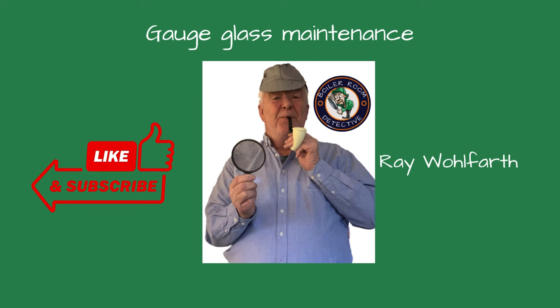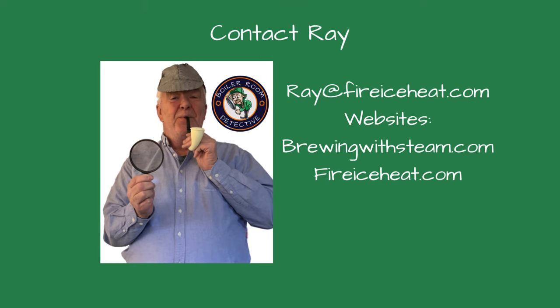Hope this helps you on your next steam boiler service call. If you find this video helpful, give us a thumbs up and subscribe to our channel for more expert advice and tips. Thanks for watching. If you would like to contact me, my contact information is here. In addition, I have two websites.